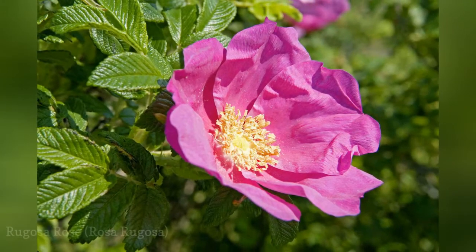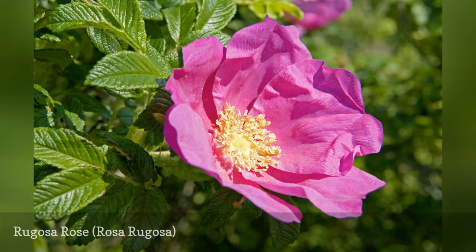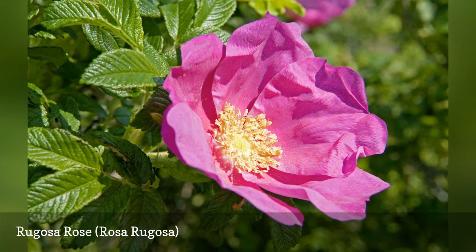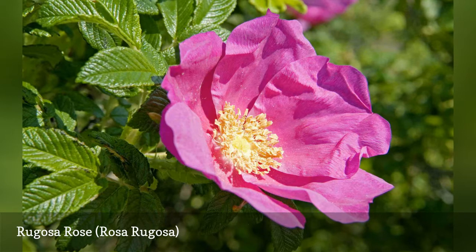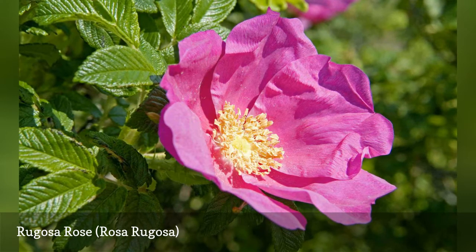No list of the best shrubs to grow would be complete without mentioning roses, one of the best summertime plants that you can grow, especially the famous Rosa rugosa. A hardy, easy-to-grow rose, rugosa roses bloom in late spring to early summer, and many varieties will repeat bloom. These roses are sprawling, so give them plenty of space and beware of their large, sharp thorns.